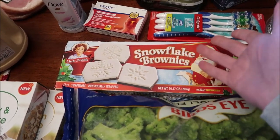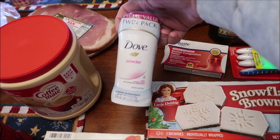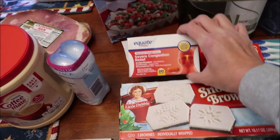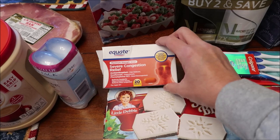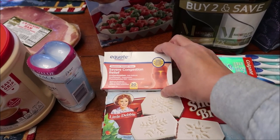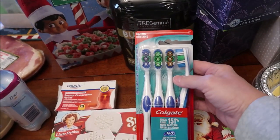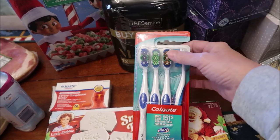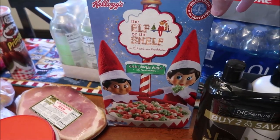I bought some Dove powder, which I really like. We bought some Equate Severe Congestion Relief because Kevin, Ashley, and I all had some sinus issues. We bought new toothbrushes — I had to throw mine away this morning. The Elf on the Shelf cereal is out.